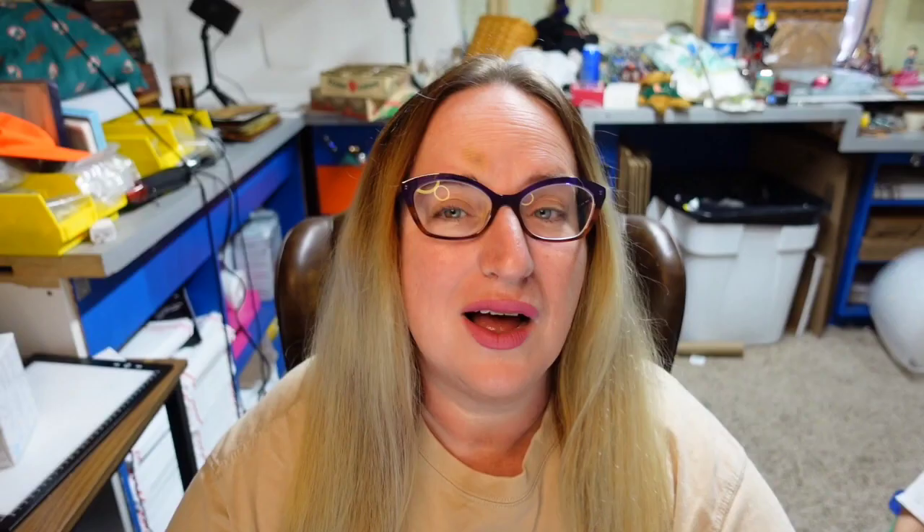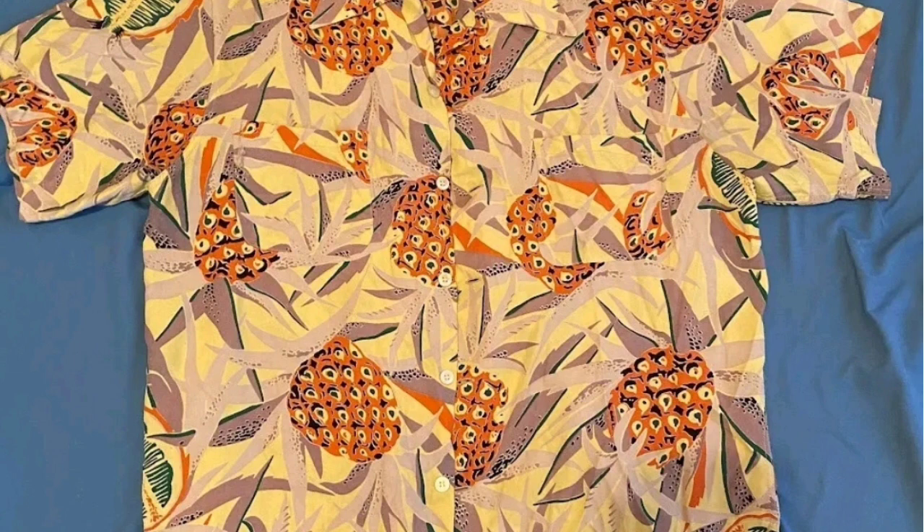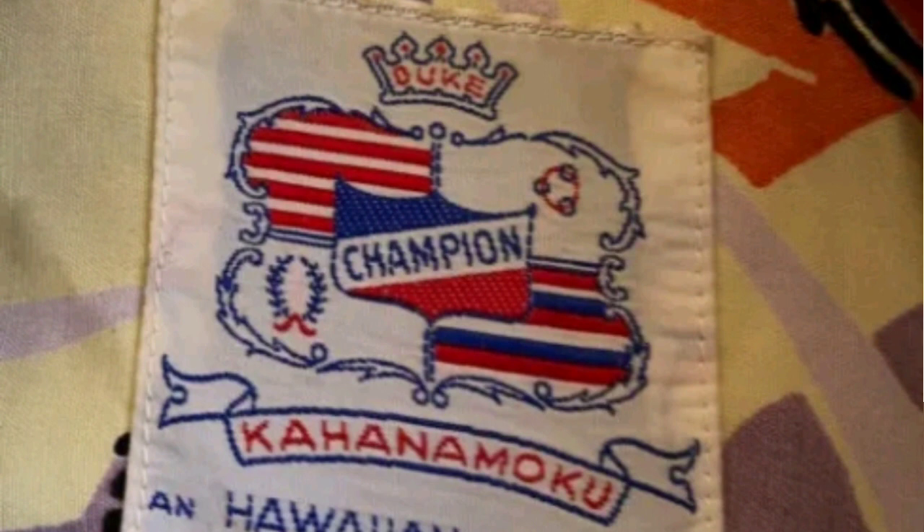Up next is another Duke Kahanamoku. This is a 50s vintage Duke Champion Kahanamoku Hawaiian original shirt, size large. It says coconuts on the listing. This one sold for $250. Here you can see the shirt up close — I personally feel like those are pineapples. The tag says Champion, Kahanamoku, and Hawaiian original.